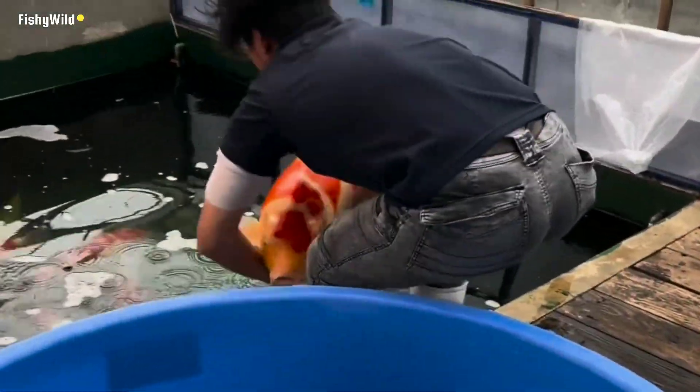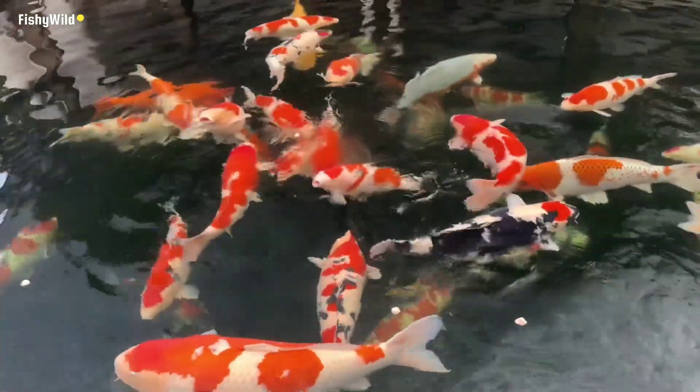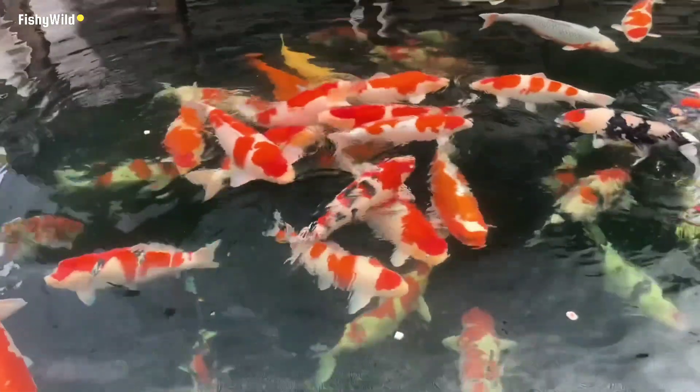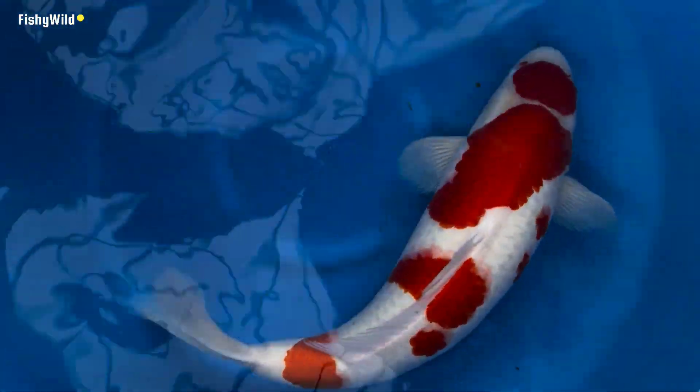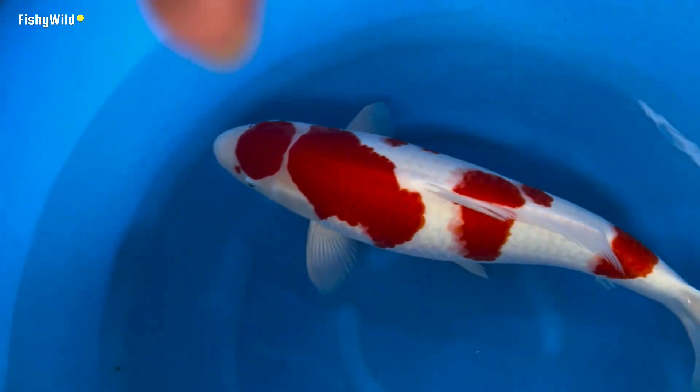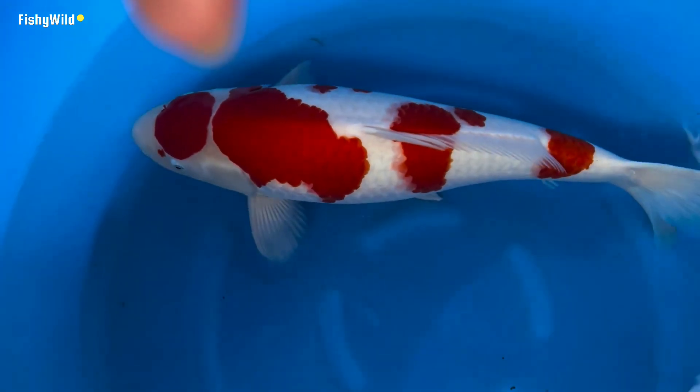The name Sarasa had been remaining for a long time. Then after the war, when the country restored peace, Nishiki-goi became more and more popular in Japan. Nobody knows why, but the name was spontaneously switched from Sarasa to Kohaku.